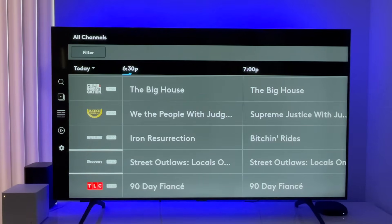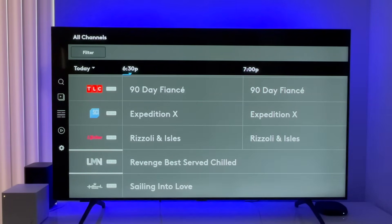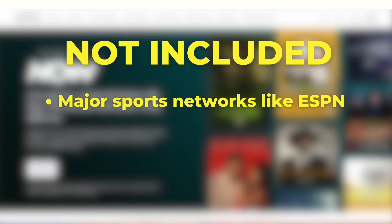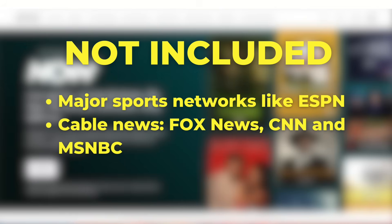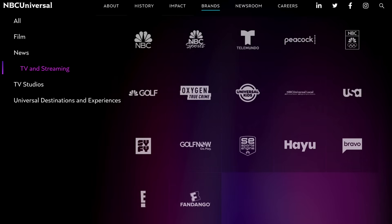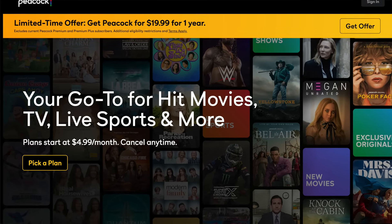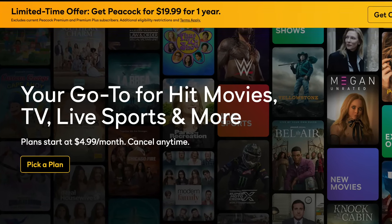So why so cheap? This service is able to offer a $20 monthly bundle because of what it does not carry: major sports networks like ESPN, cable news like Fox News, CNN, and MSNBC, and local broadcast TV stations like ABC, CBS, Fox, NBC, and PBS. What I found interesting is that NBCUniversal's networks — ones that Comcast actually owns — are not included with NowTV. But it does include Peacock Premium at no additional charge, a $5 monthly value.